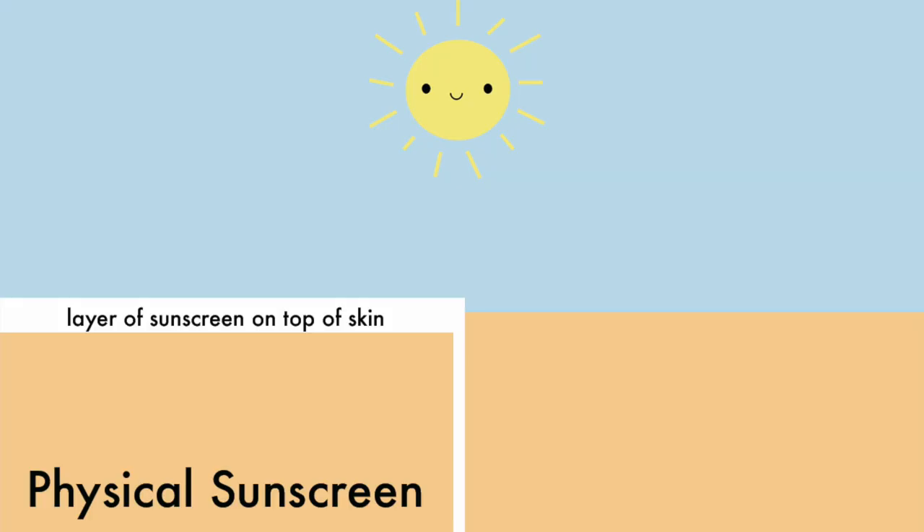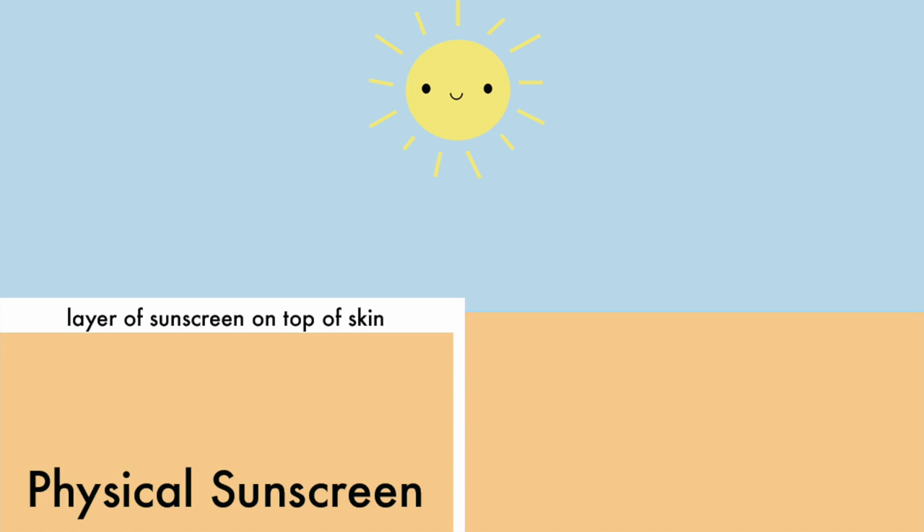So let's talk about the two types of sunscreens. Physical sunscreens sit on top of your skin, form a barrier, and reflect any UVA or UVB rays that hit it. It doesn't actually penetrate into your skin, so it won't clog your pores, and this is probably well suited to people who have acne or sensitive skin.